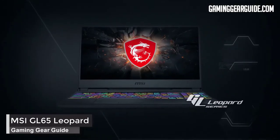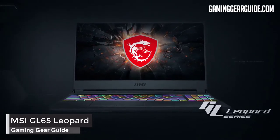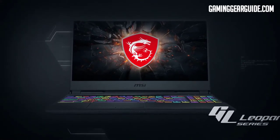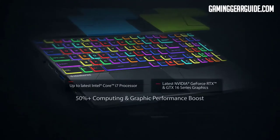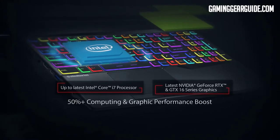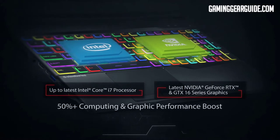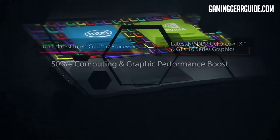MSI GL65 Leopard. The MSI GL65 Leopard's hardware features unmatchable specs and is one of the most budget-friendly gaming laptops you can buy. Its hardware comprises a 10th-generation Intel Core i7 processor, NVIDIA GeForce RTX 2070, 8GB DDR6 GPU, 16GB DDR4 RAM, and a 144Hz Full HD IPS display.